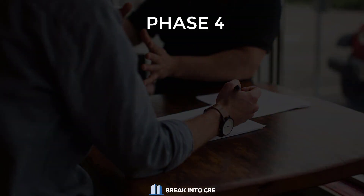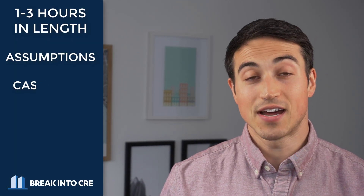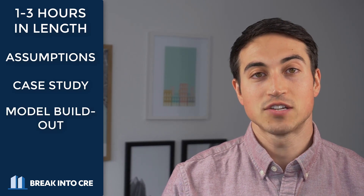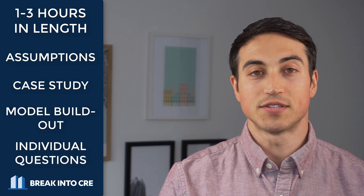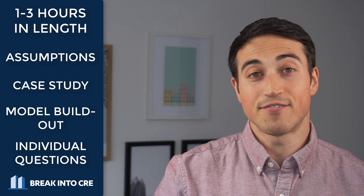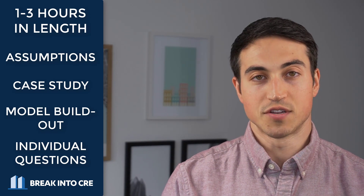Sometimes phase number three is the last step and you'll have a decision on whether you got the job one to two weeks after that process has finished. That said, many companies in the commercial real estate space will move you on to step number four, which is going to be a real estate financial modeling interview exam in Excel. Generally, this is a timed exam anywhere from about one to three hours, where you'll get some assumptions or a case study and have to build out a financial model. You may also get individual questions testing your knowledge on specific Excel functions, finance functions, and real estate finance functions you'd use on the job as an analyst or associate.